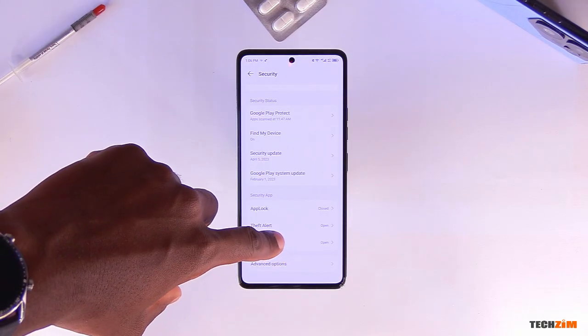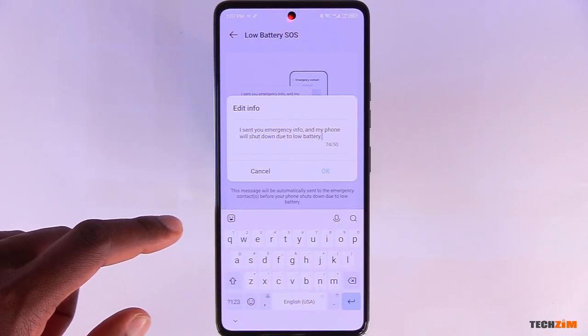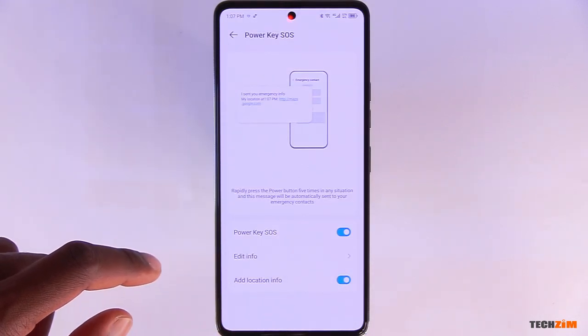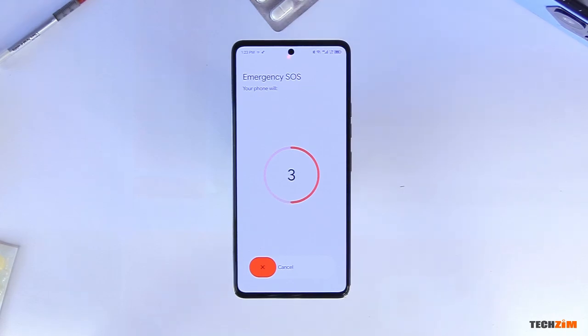Emergency is a feature that sends a message to a selected contact in the event that your battery is low or if the power key SOS is triggered. In both instances, you're able to customize what this message says as well as add your current location to the message, which can also be a lot of help if you find yourself in an unfamiliar area and in distress. For those that are not aware, rapidly pressing the power button five times or more on Android devices is how you trigger emergency SOS — it will automatically dial an emergency service number.